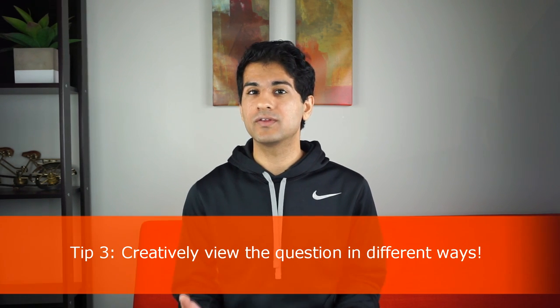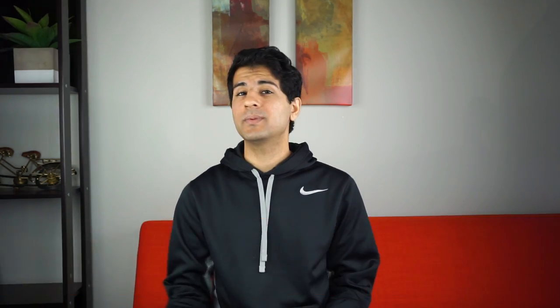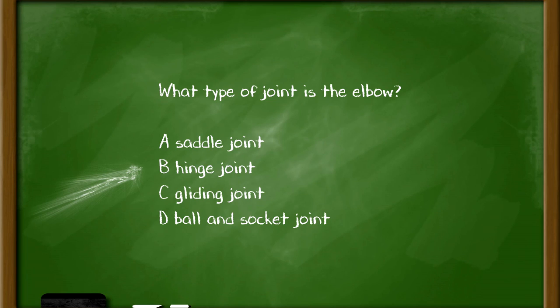My fourth tip is to creatively view the question in a larger context. For example, if a question asks what type of joint the elbow is — with choices of saddle, hinge, sliding, and ball and socket — you can find the answer is hinge by thinking about what motion the elbow makes. You can physically do that on yourself and realize it moves like a door hinge. Use whatever tools you have available, physically or mentally, and approach the question from as many different angles as possible.